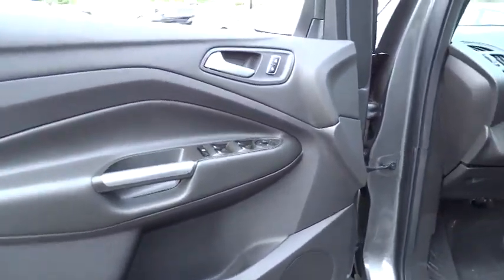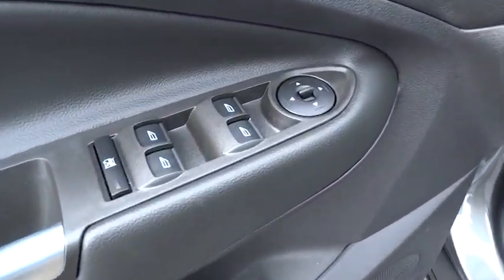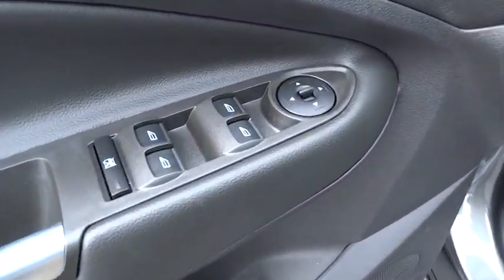Here are some of this vehicle's great options: stability control, traction control, anti-lock braking system, steering wheel audio controls, air conditioning, driver airbag, power steering, adjustable steering wheel, keyless entry, aluminum wheels, cruise control, four-wheel disc brakes.